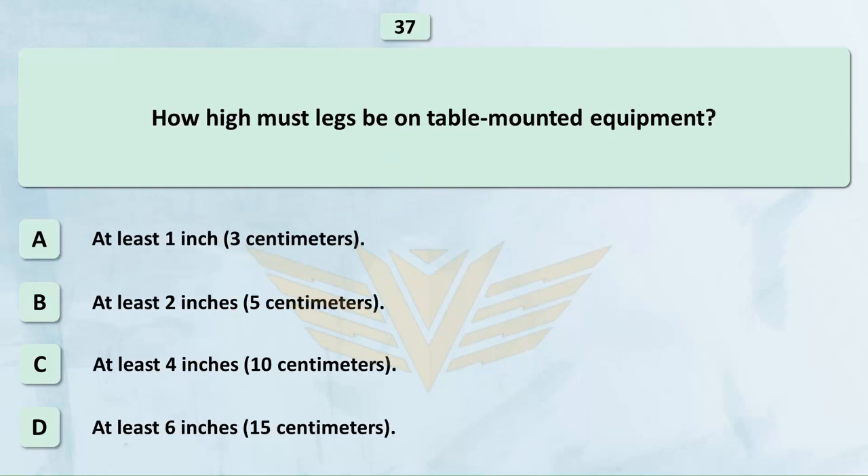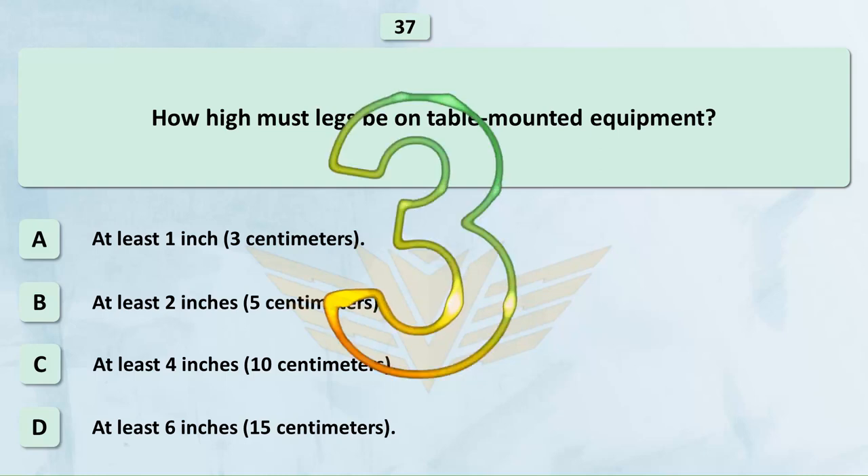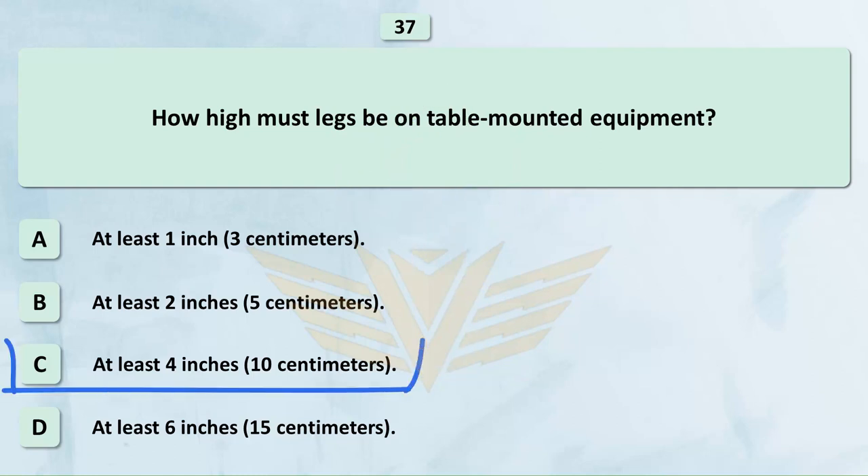How high must legs be on table-mounted equipment? A. At least 1 inch (3 cm). B. At least 2 inches (5 cm). C. At least 4 inches (10 cm). D. At least 6 inches (15 cm). The correct answer is C: At least 4 inches (10 cm).